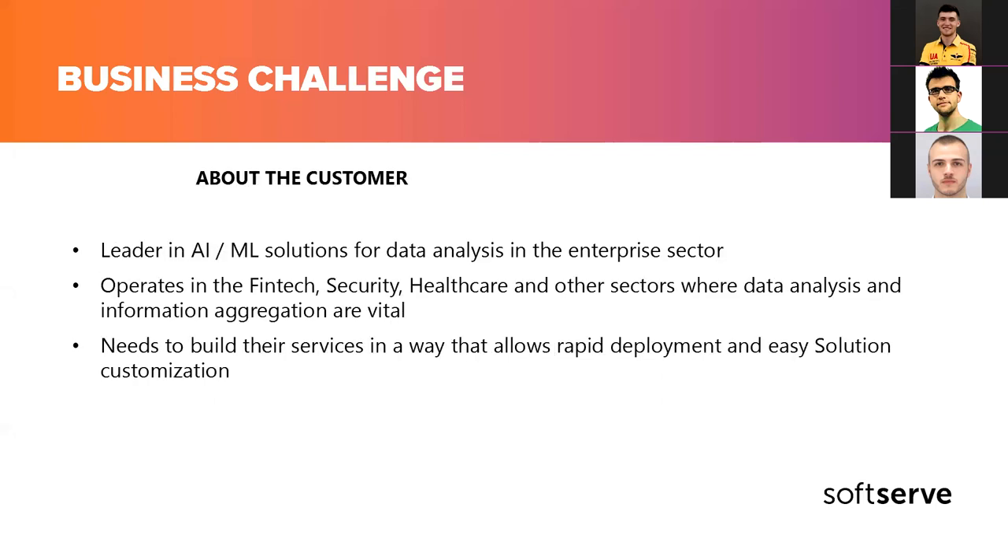The customer is the leader in machine learning solutions for data analysis. Their main target audience is enterprise — heavy enterprise — and various industry fields like fintech, security, healthcare, and other sectors where it's really a matter of aggregating huge amounts of data. By huge I mean sometimes scalable to a petabyte. So this is part of the challenge.